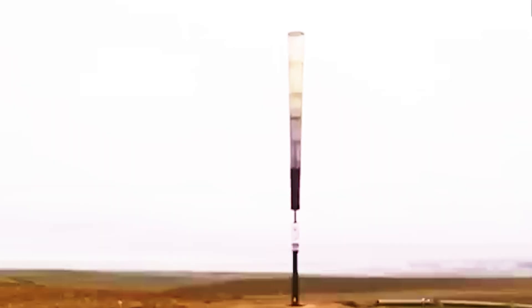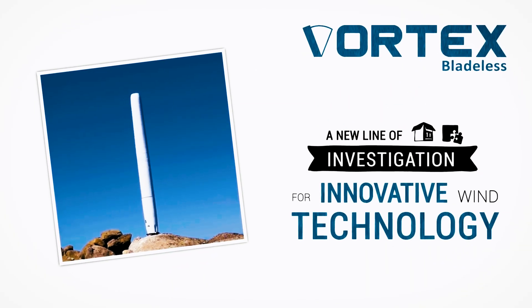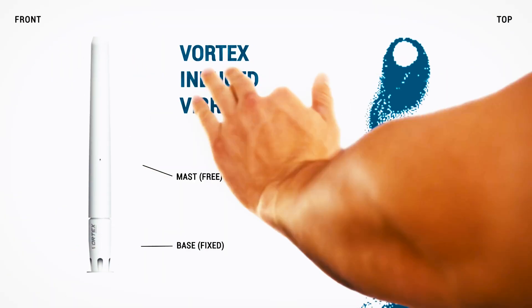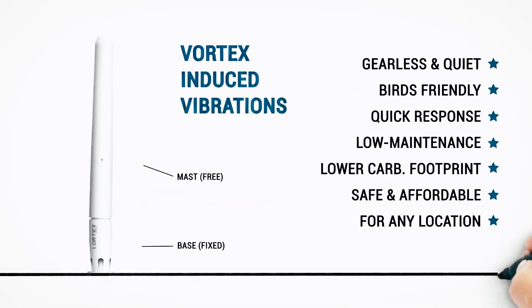I hope this video has piqued your curiosity about the Vortex wind turbine and its potential to revolutionize energy production and consumption. If you enjoyed this content, please give it a thumbs up, leave a comment, and subscribe for more insights into amazing technologies that can enhance our lives while promoting a greener future. Until next time, stay curious and stay green!